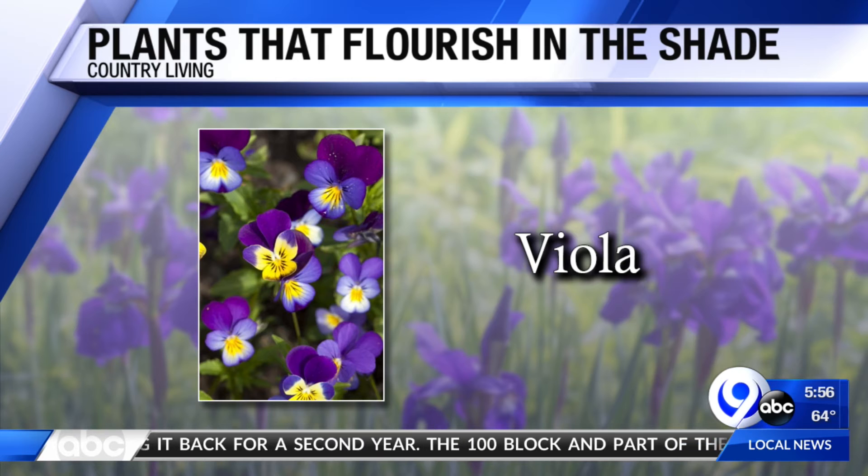How about the viola? They almost look like butterflies. It's a spring flower that thrives in part to full shade, especially as the summer gets hotter. And apparently, some types of these flowers smell great too — what a bonus.